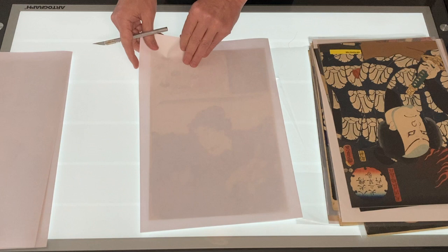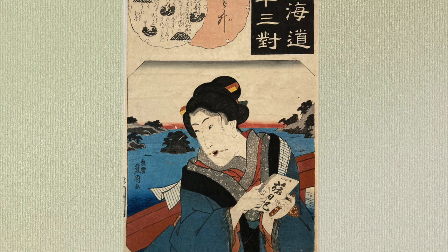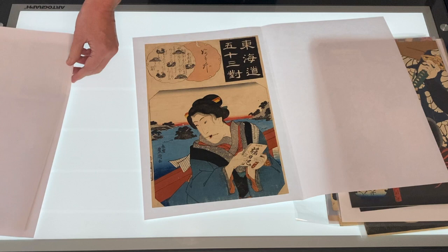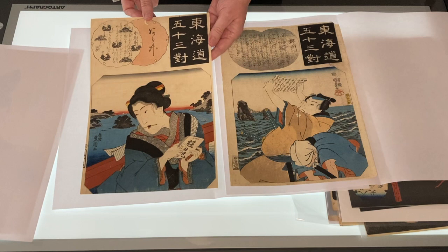Here we have one from the same series. This is Arai, but this is by Toyokuni. There is this woman with a travel diary in her hand on the Hamana Bridge, and she has a small brush in her mouth and black painted teeth. Ohaguro is the custom to paint the teeth black and was common among aristocrats and married women in Japan. Here are the two prints side by side — you can see that this one has been backed and there's a wormhole repair here, but the color and impressions of both are very good.